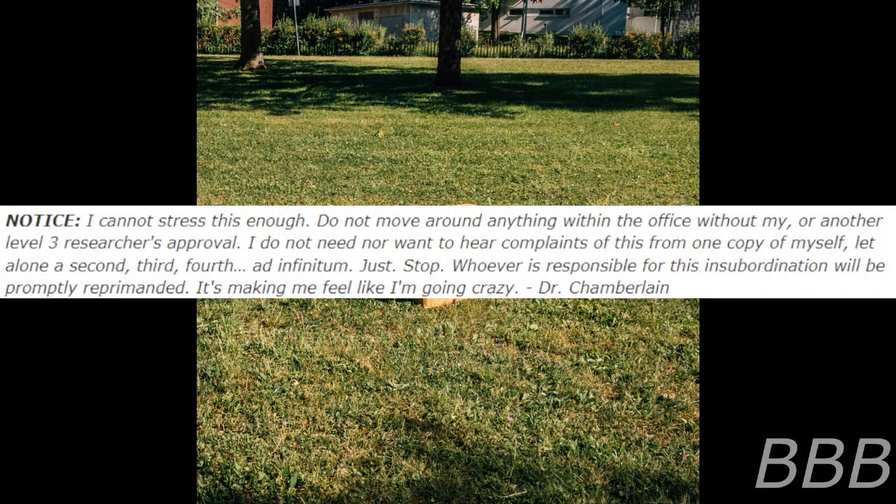Notice — I cannot stress this enough. Do not move anything around within the office without my or another level 3 researcher's approval. I do not need nor want to hear a complaint of this from one copy of myself, let alone a second, third, fourth, and phantom. Just stop! Whoever is responsible for this insubordination will be promptly reprimanded.